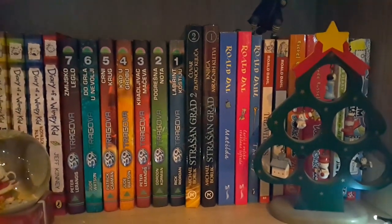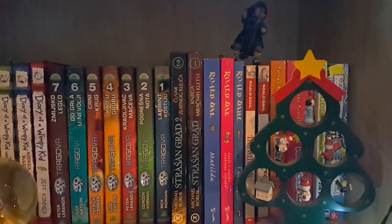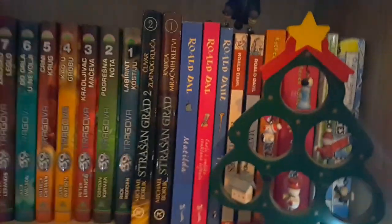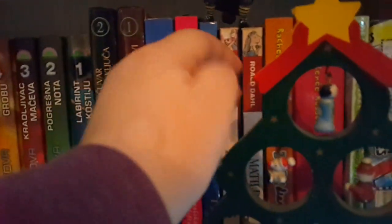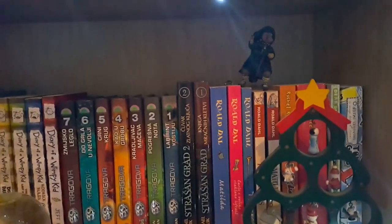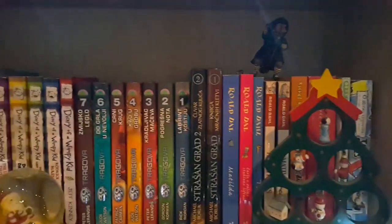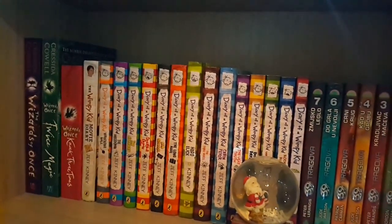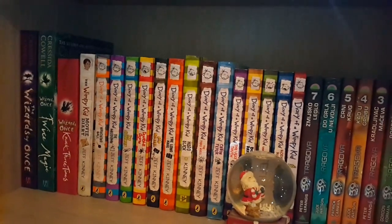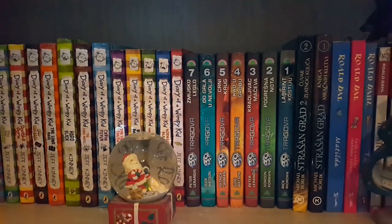Then we have Scary City, the German books I never continued because I stopped translating them. We have all the Roald Dahl books, Dork Diaries — very abused because I used to reread it all the time — and Dear Dumb Diary, very similar styles. On top there's a witch because Roald Dahl — need I say more? I love this shelf, I love how colorful it is, and these are easy fun reads for when I need a pick-me-up.